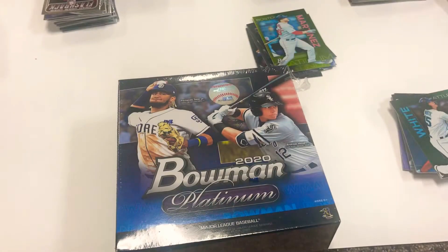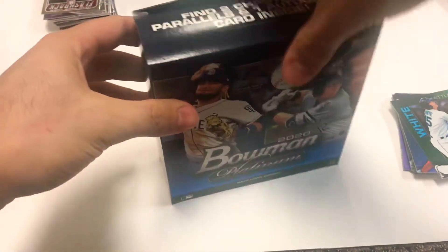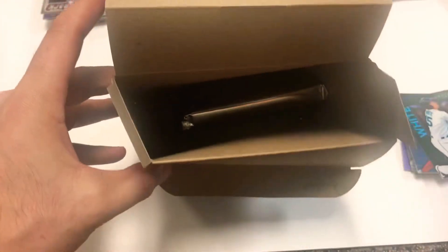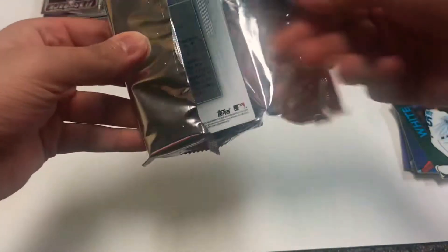On to the second box - see what this one brings us. That Robert from the first box is pretty nice, probably the best card of the box. I don't like how they just have a pack sitting in the whole box - the cards can probably get damaged. It's just literally an empty box with a pack laying in there. One pack, 23 cards, with two parallels and one auto.